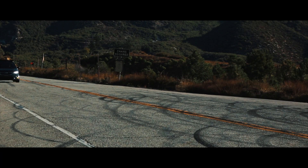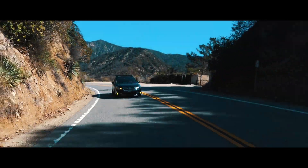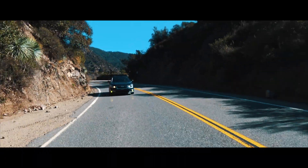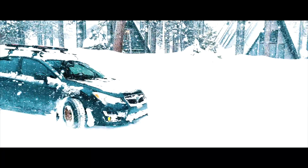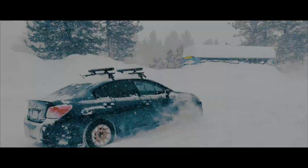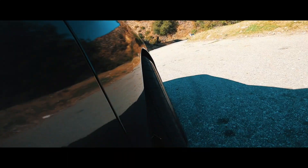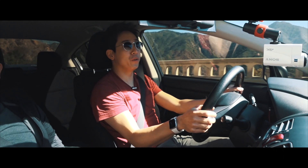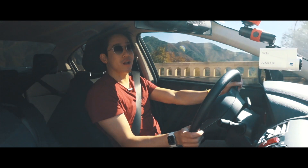With countless years of experience in WRC, Subaru prides itself as being one of the best all-wheel drive systems in the automotive industry. From rain, to tarmac, to snow, there isn't any surface that Subarus can't handle. If you live in an environment with snow, having all-wheel drive can definitely give you the stability that you need. I have the privilege of reviewing my buddy's Subaru Impreza today, and let's see what this car's all-wheel drive system is about.